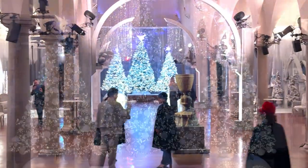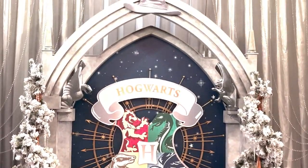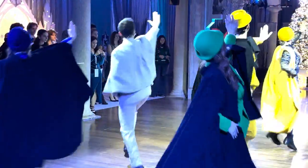Hey Wizarding World fans, today we're in Milan taking you along to the first Harry Potter A Yule Ball celebration event. If you've ever wanted to attend Hogwarts's ultimate festive occasion, now's your chance.